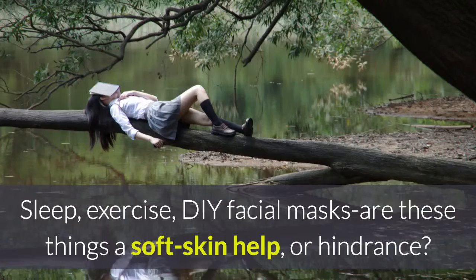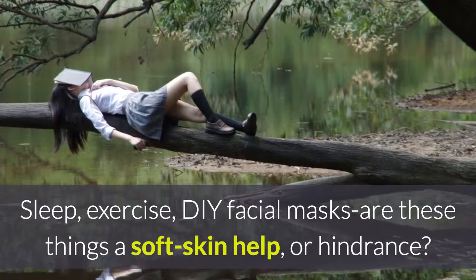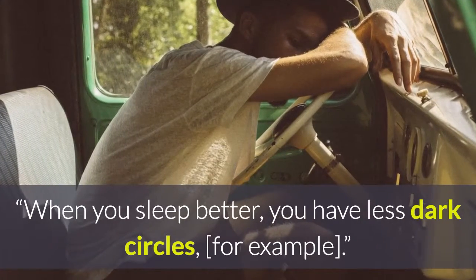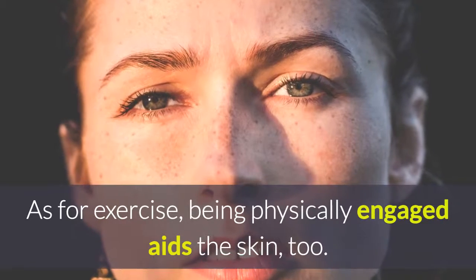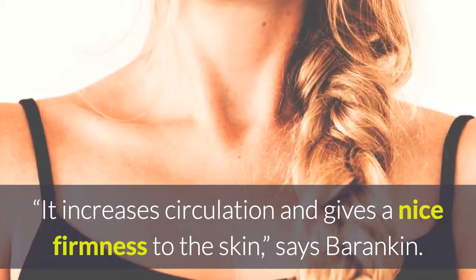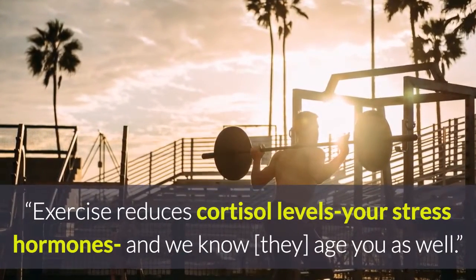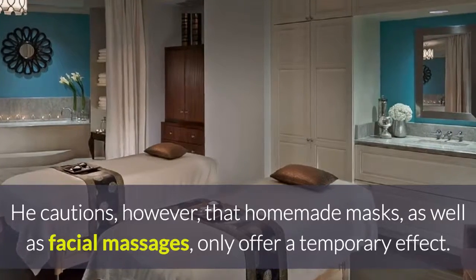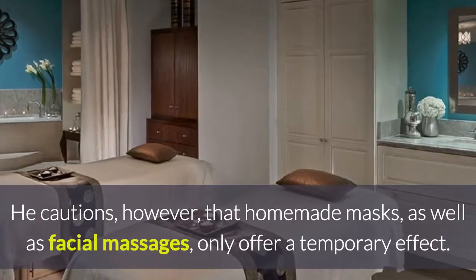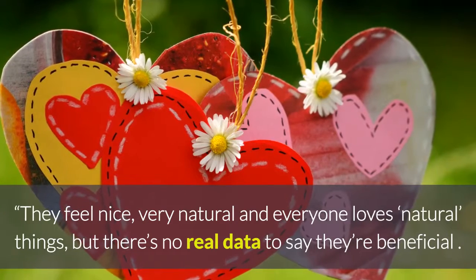Separate fact from fiction. Sleep, exercise, and DIY facial masks — are these things a soft skin help or hindrance? Sleep and exercise are both great for the skin, says Barankin. When you sleep better, you have less dark circles, for example. As for exercise, being physically engaged aids the skin too — it increases circulation and gives a nice firmness to the skin. Exercise also reduces cortisol levels, your stress hormones, and we know they age you as well. However, he cautions that homemade masks, as well as facial massages, only offer a temporary effect. They feel nice and very natural, but there's no real data to say they're beneficial.